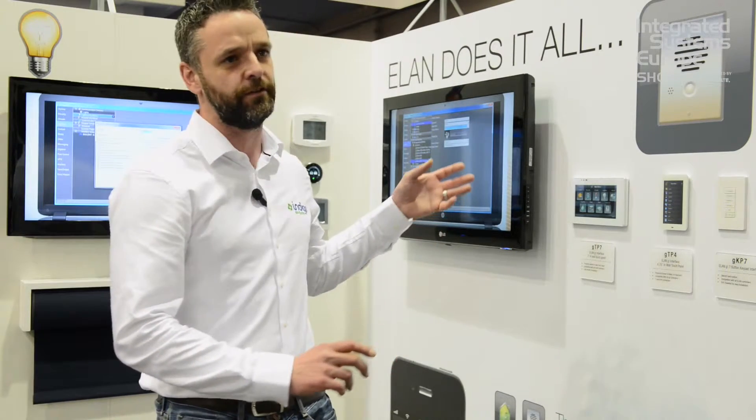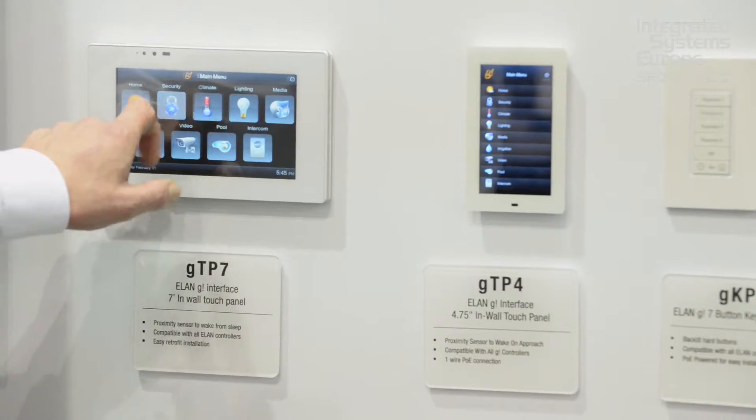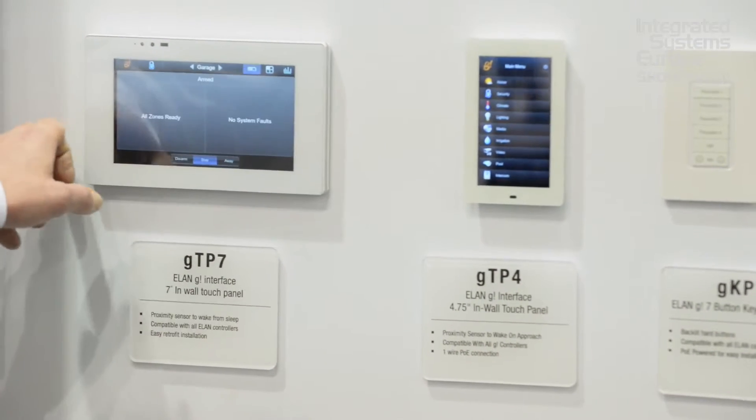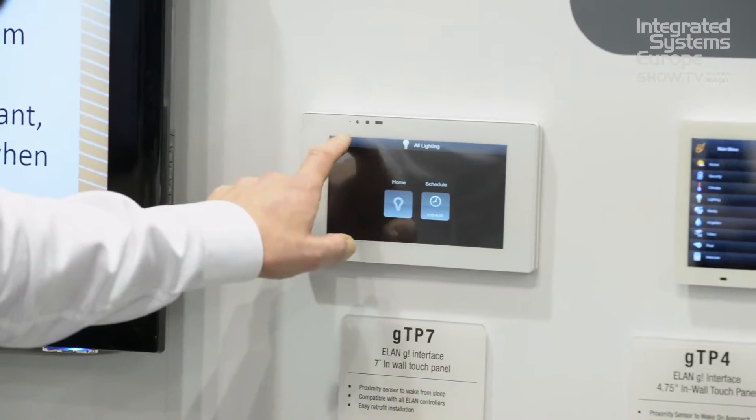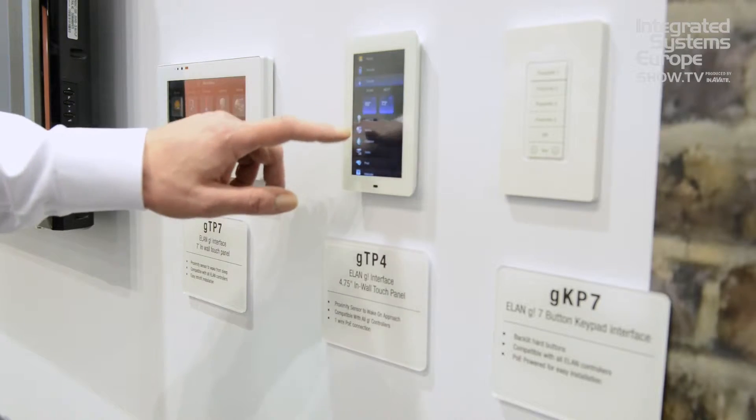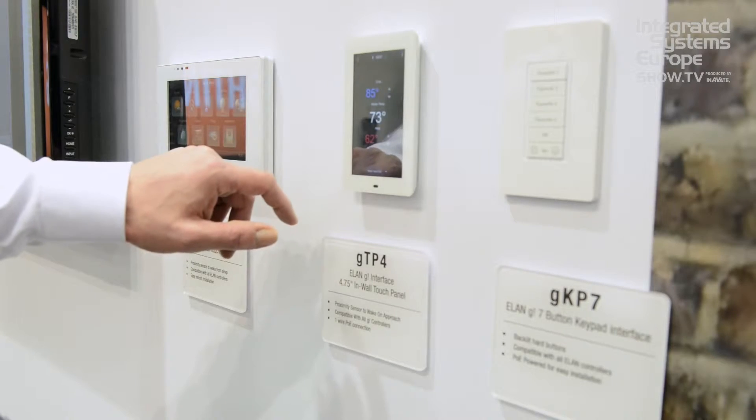The three benefits of the Alain platform are that it's easy to use, it's easy to program, and it's very fast. Not only do our installers find it easy to install, their customers also find interacting with the system easy and intuitive. It has the same interfaces across touchscreens, your iPhone, your iPad, your Android — so it doesn't matter which device your customer picks up, they understand the system and how to use it.